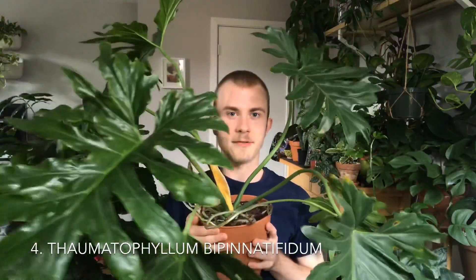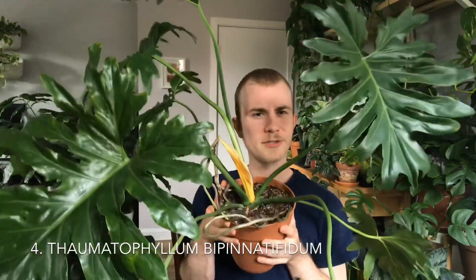Number four is quite literally a monster — it is my Thaumatophyllum bipinnatifidum. We're doing a pretty good job of getting it mostly on camera. I've probably had this plant for about three years, since around 2015 or 2016. This plant never really grew well for me up until the last few years, and it has really just started to take off this past summer, so it really has a place in my heart.